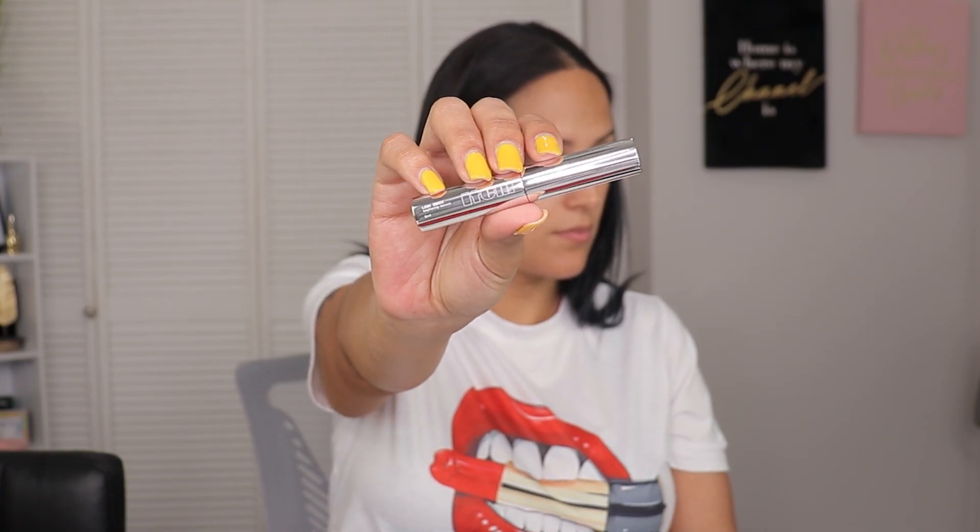We also got the Item Beauty Lash Snack Lengthening Mascara. This doesn't necessarily look full size — it looks more like a deluxe to me, but I could be wrong since I'm not very familiar with Item Beauty products. I'm always about trying new mascaras whether they're full size, travel size, or deluxe. The only issue is when you fall in love with a mascara and it's a tiny one — then I get upset I didn't get the full size.